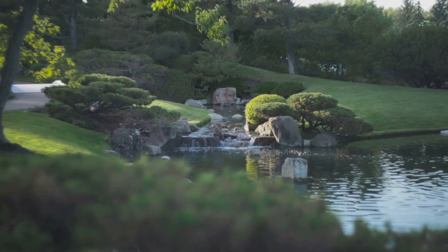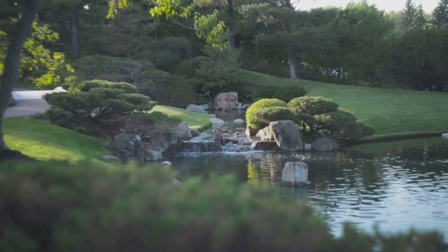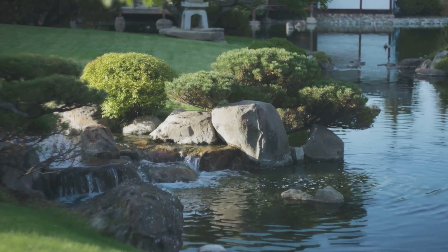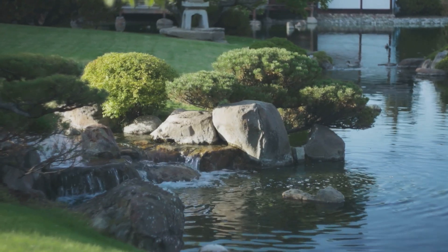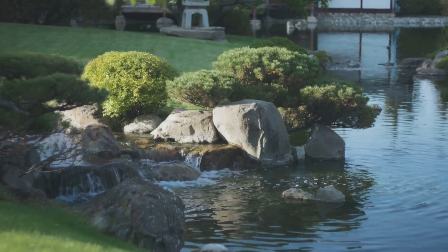This tranquil oasis, with its meticulously manicured landscapes and calming water features, is the perfect spot to relax and take in the stunning natural beauty of San Antonio. So if you're seeking a slice of tranquility amid the city bustle, the Japanese Tea Garden awaits your discovery.